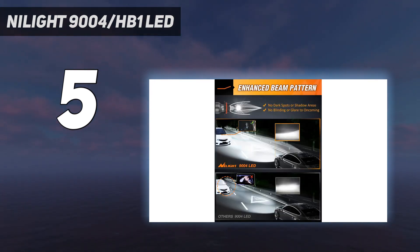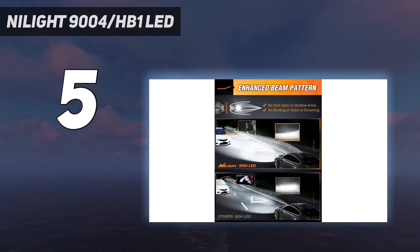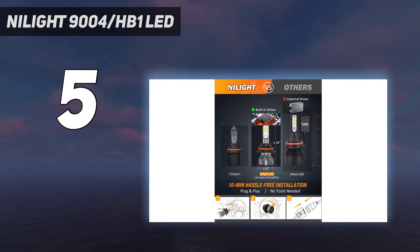Equipped with high luminous efficacy CSP chips and 6000k cool light, the 9004 LED headlight bulbs provide further and wider visibility for you to see deer, wild animals, falling rocks, or obstacles in advance to ensure safer driving at night.